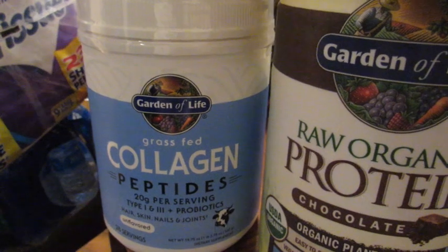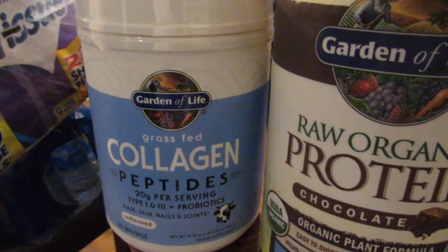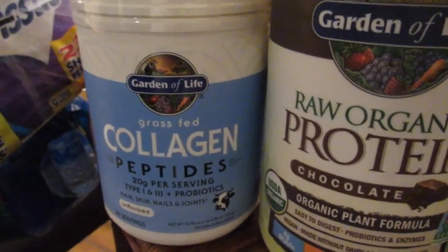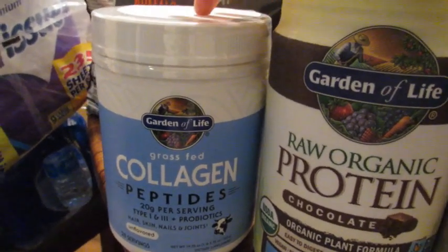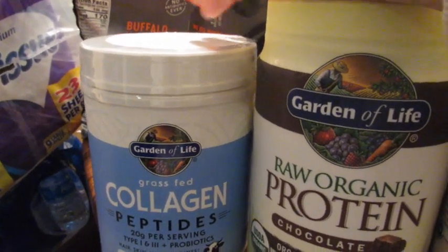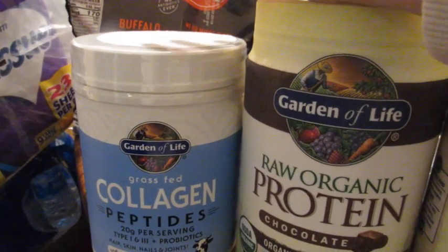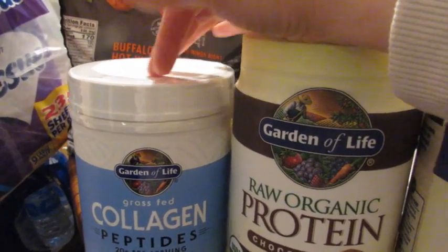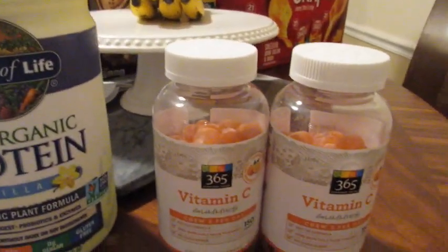The last item is the Garden of Life collagen peptides. I used to get Vital Proteins but I ended up liking this one better, so I've stuck with it. I mix one scoop into my coffee per day, but lately I've been upping it to two scoops — one in each of my two morning cups of coffee — to get a full serving of collagen.